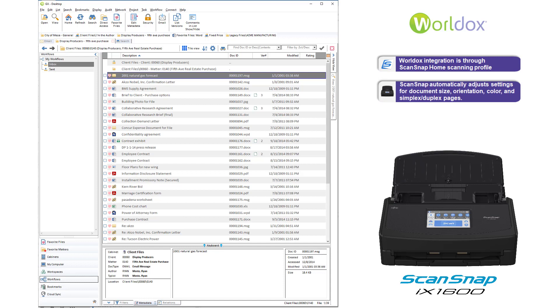ScanSnap's intelligent document processing makes scanning fast and easy by automatically adjusting settings for document size. Scan different sized documents in the same batch — ScanSnap will use the right size for each one. Auto orientation will adjust images so they're right side up. Color detection will implement color scanning if it detects color content.